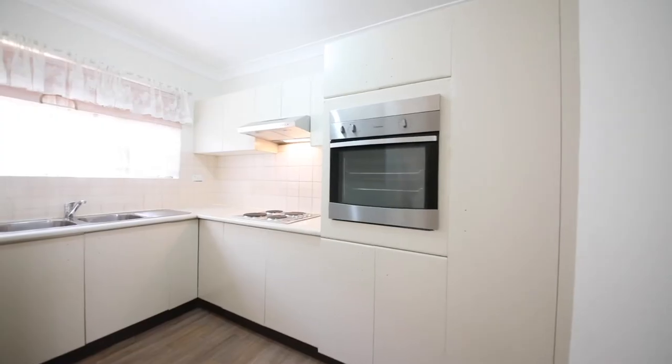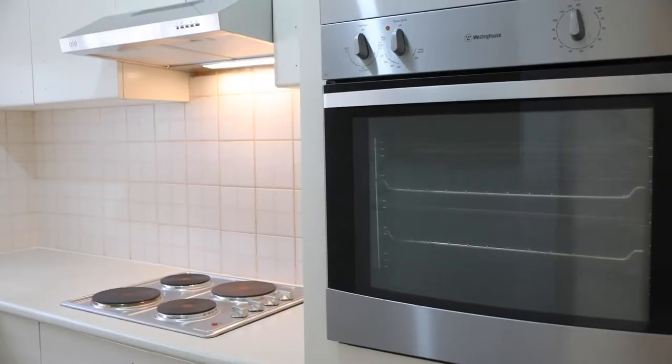Recently renovated with brand new carpets, freshly painted and new kitchen appliances. Welcome to 15 to 53 Manchester Street at Marylands. My name is Daniel Starr. Let's go take a look.